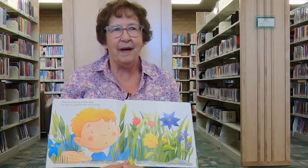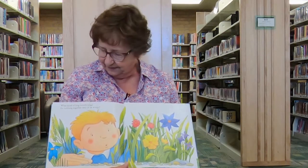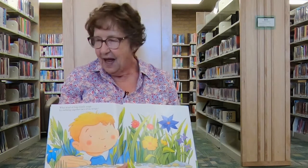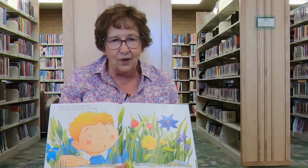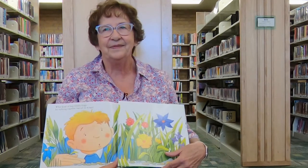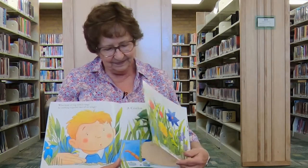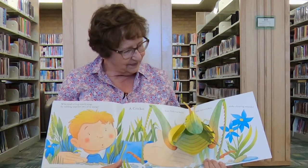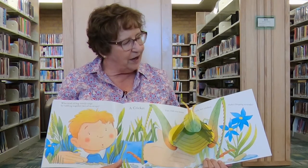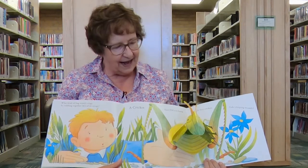I bet you sometimes might hear this one at night. What kind of bug noisily sings by rubbing together two of its wings? What do you think it is? It's a cricket. And did you know that with crickets, only boy crickets make that chirping sound?